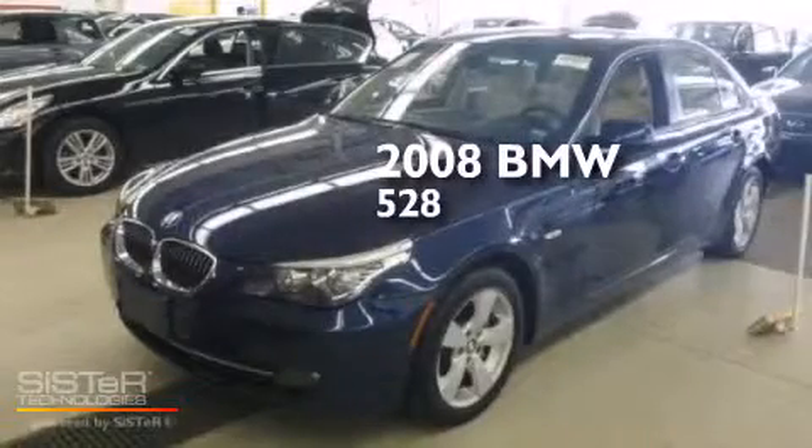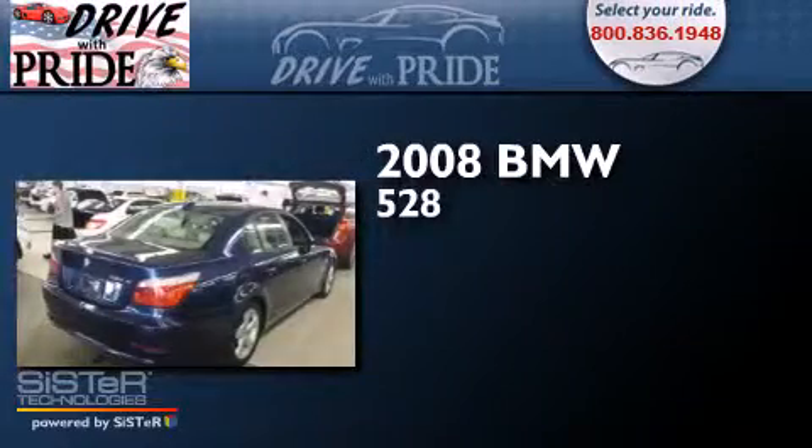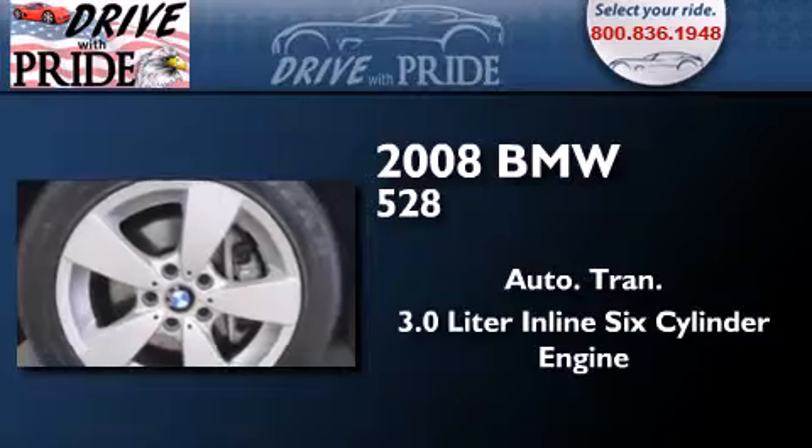This is a 2008 BMW 528. This car has an automatic transmission and a 3.0 liter inline six-cylinder engine.